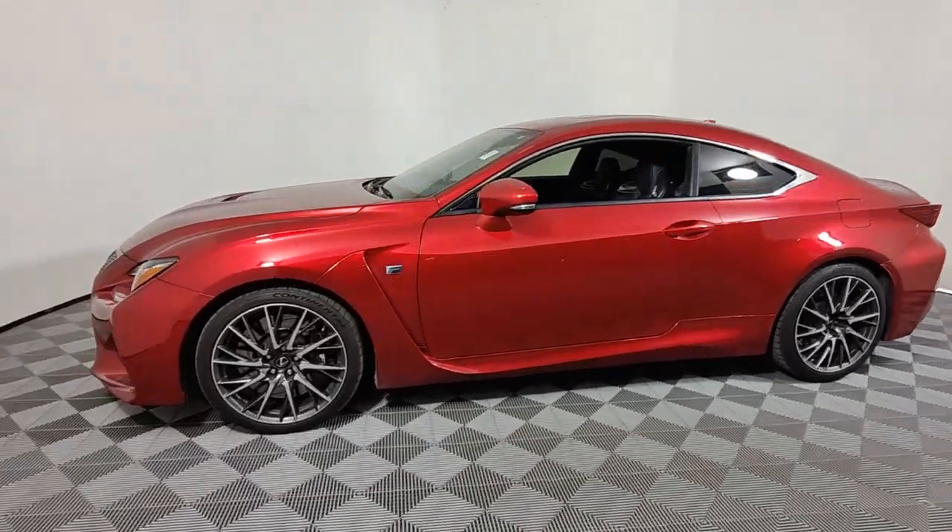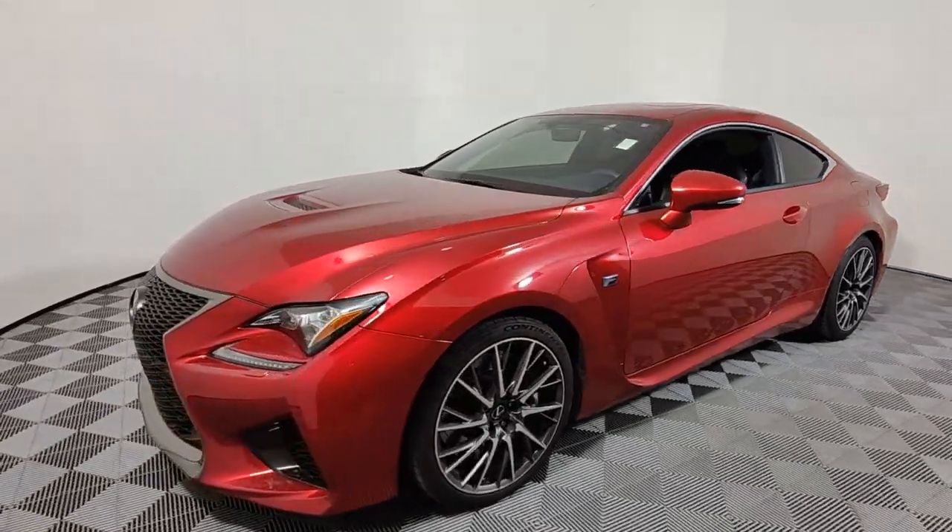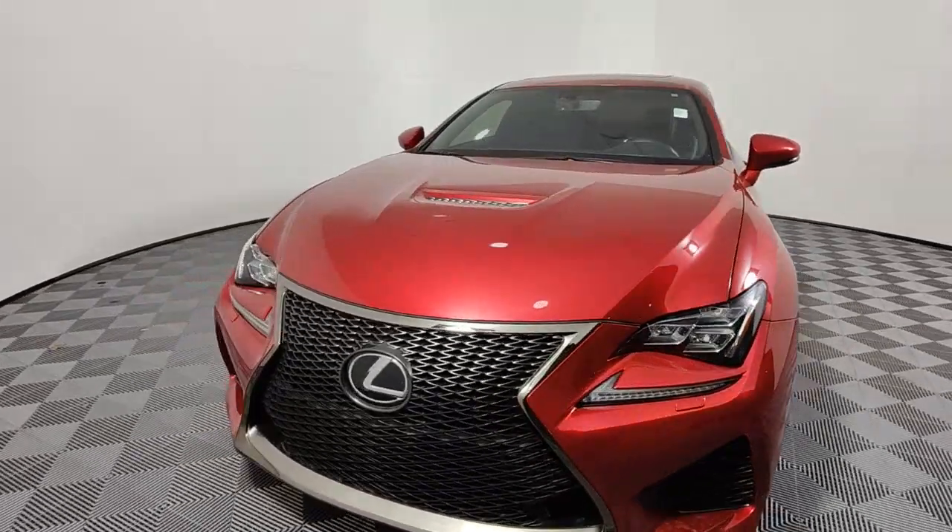Crisp and balanced, this premium sports coupe excels at back road frolicking while keeping your comfort at the forefront.